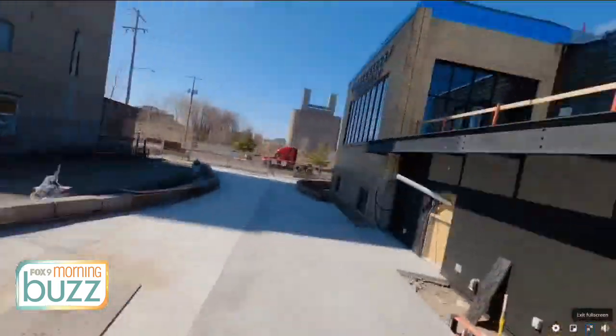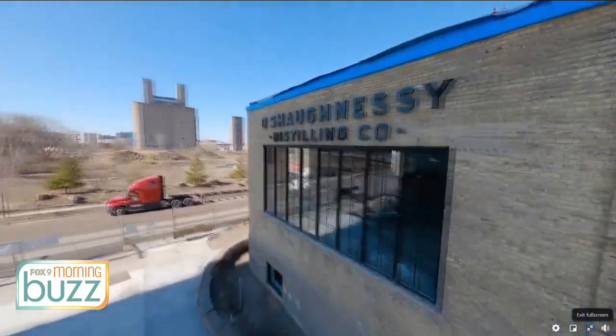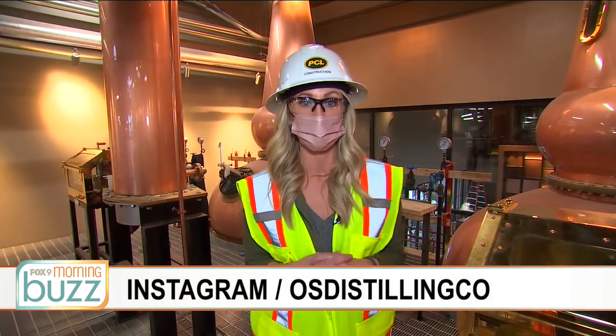Opening right now is looking like it's going to be July of this summer. O'Shaughnessy Distilling Company — you can check them out on Instagram or Facebook if you want to follow along with their opening date and opening plans. And we are in the Prospect Park neighborhood, which by the way is very up and coming. We're going to be talking about a lot of projects in this area in the future. Beautiful facility.